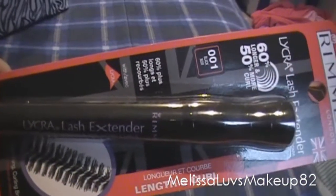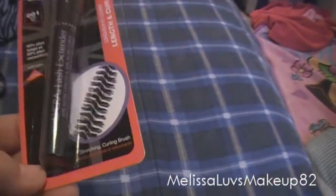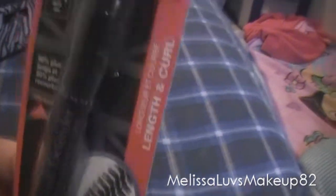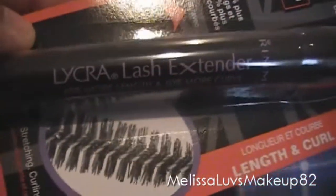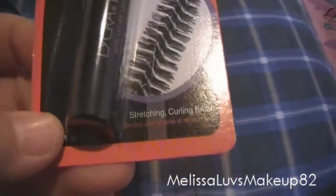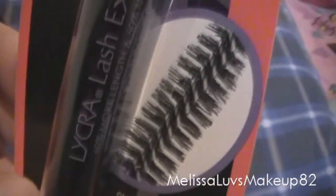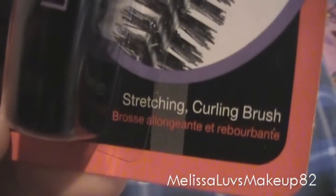I want you guys to do a review on this if you win — if you can do a video for me. The handle looks like that; it has a curl. It's like a lash extender. I really want to know how this works because it might make me get one. It's a stretching curl brush and that's what the brush looks like.